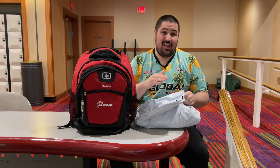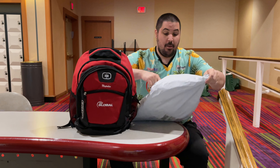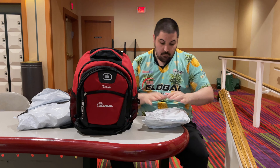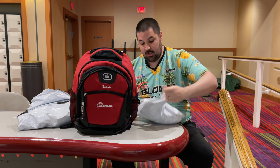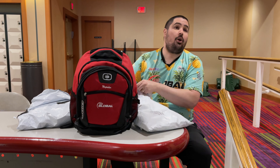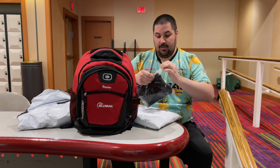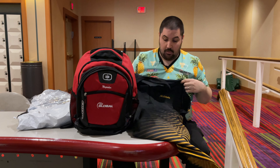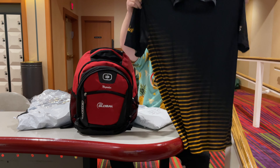I ordered two mystery bags and they came in the same shipping bag, but they're packaged separately, so I can show you what each one came with. The first bag says 900 Global Mystery Bag, Men's Size 2XL. The first thing I pull out — I really like this — it's a 900 Global Standard Collection jersey. That alone is already kind of worth my $55. Nice little 900 Global Standard Collection jersey.